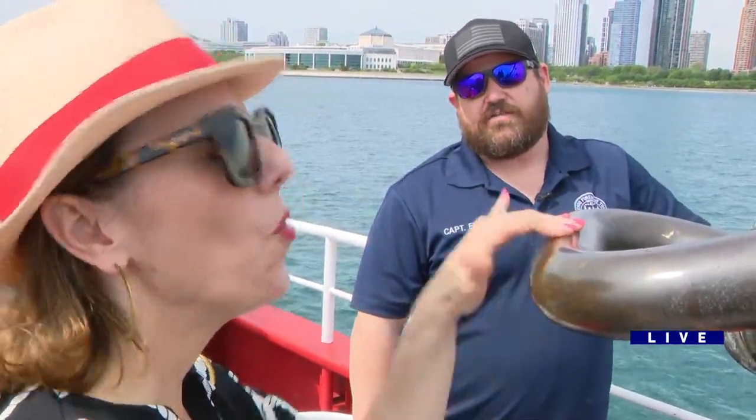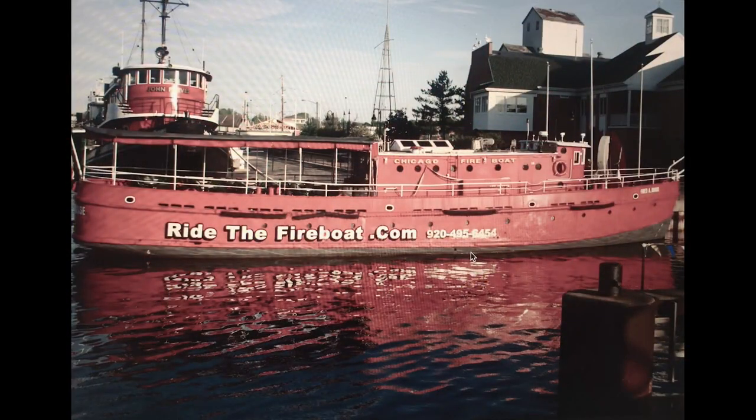Wow. And with all four pumps going, we could get water 27 stories high. Oh, my goodness. So let's take a look at some of the pictures of when this boat was in service.